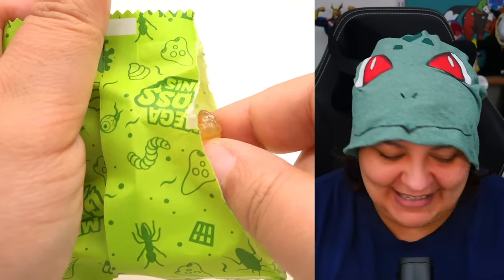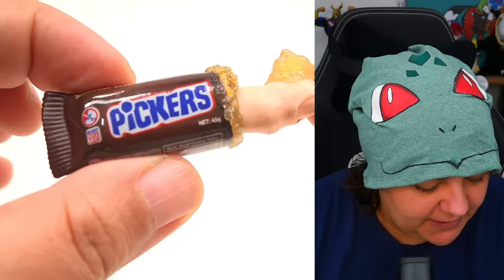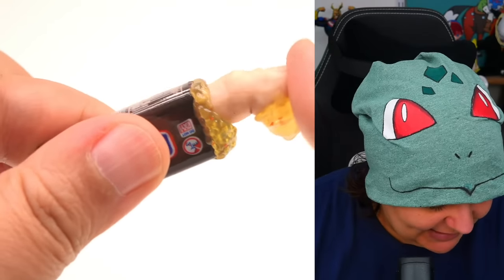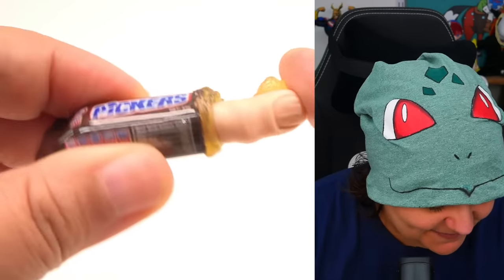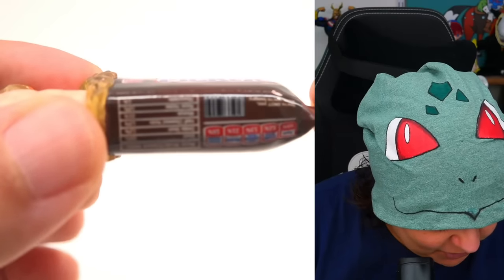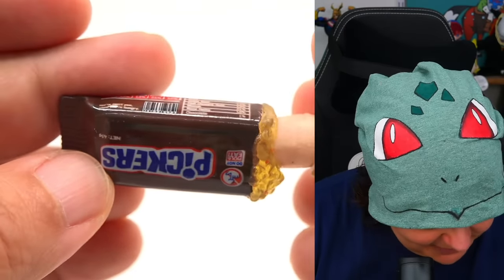We have a Pickers — which is supposed to be a parody of Snickers, the chocolate bar. This is supposed to mimic picking your nose, because you've got a finger with some boogers right on top. The details on this one are still pretty good — if you're curious, feel free to watch the other video. We had some really good ones so far, and I'm really hoping the next ones are not just doubles.